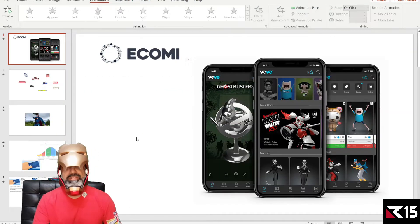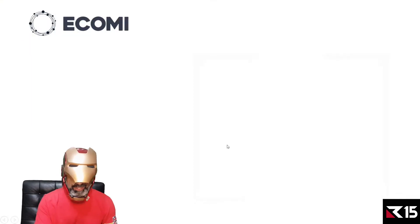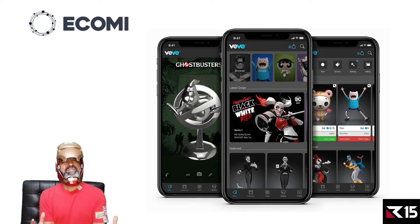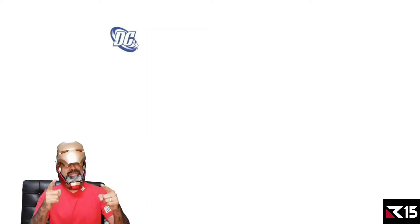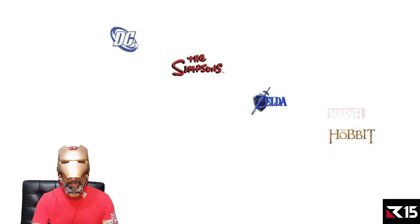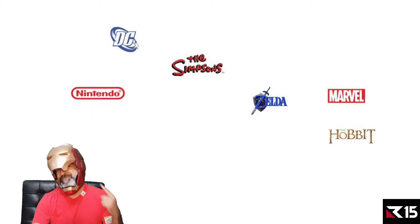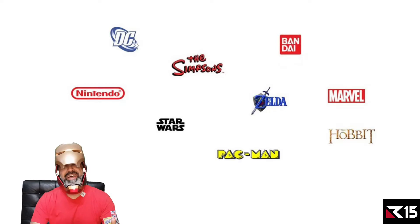I originally bought this Iron Man suit for a fancy dress party for my wife's birthday a few years back — any excuse to wear it! eComi has their in-house app and their own wallet. They have a lot of partnerships — I didn't realize how many. According to the community, they have over 100, and the main ones include DC, The Simpsons, The Hobbit, Zelda, Marvel, Nintendo, Star Wars, Pac-Man, and Bandai — these are massive names.